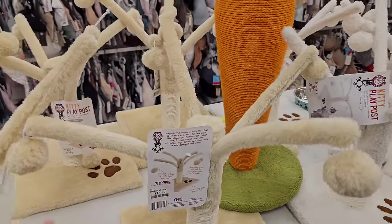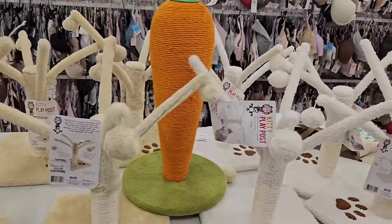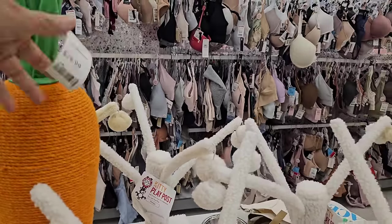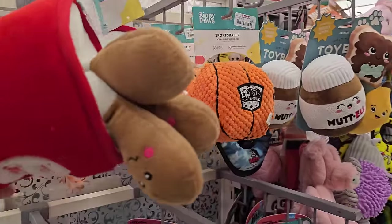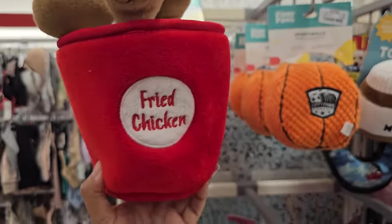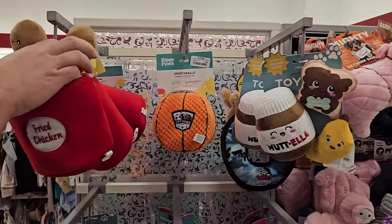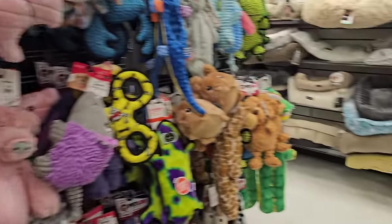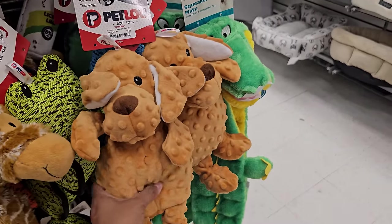Little cat scratch posts or little trees — these are $17. I wonder if the carrot would be on discount for Easter, but no, it's $20. What is that — oh, drumsticks, like chicken drumsticks, fried chicken. Kind of funny, kind of weird. They're so cute!